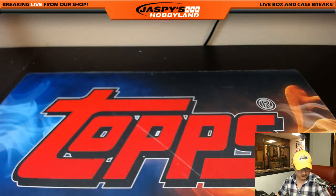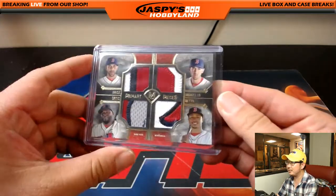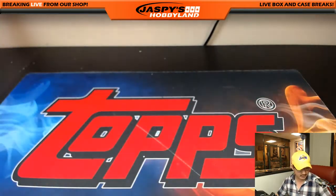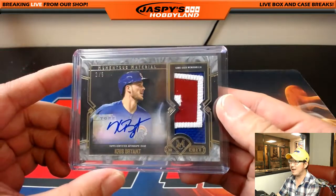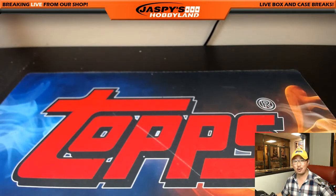A lot of great patches. The quad relics look really good too. Nice primary pieces. And the case hits — that's where it's at. Two out of five, Chris Bryant case hit.